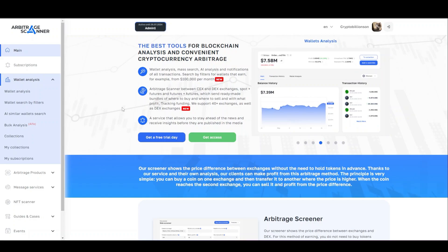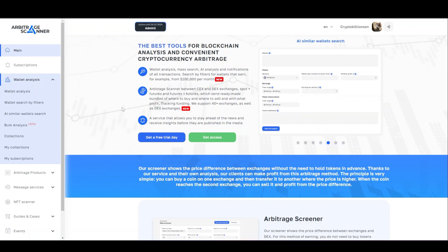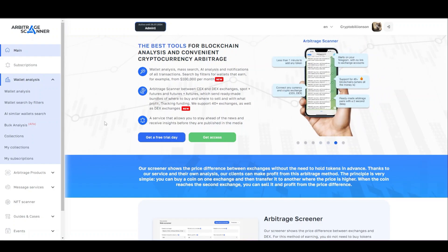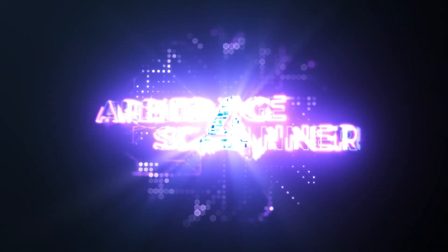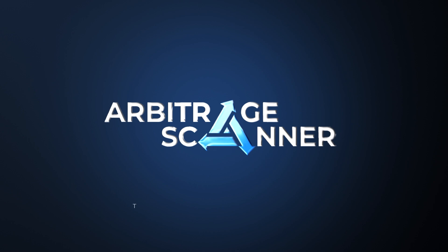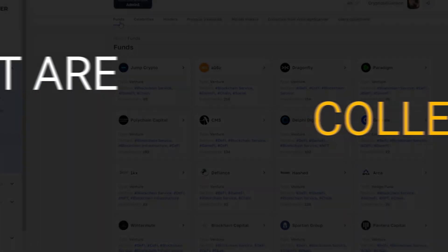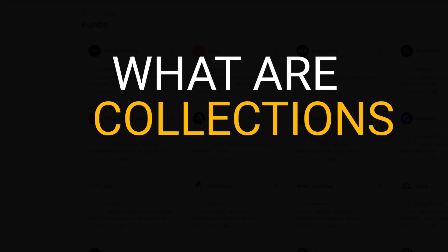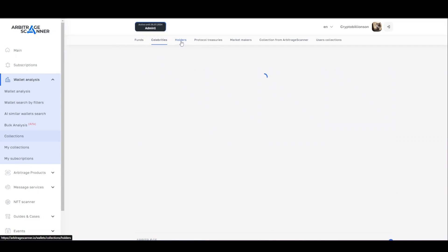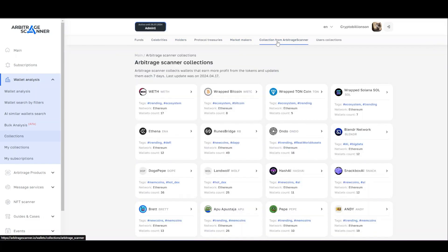Hi, welcome to our new video. Wallets of funds, market makers, celebrities, as well as smart traders — all this and even more in one section for you. Meet the Collections. Collections is one big section where we have collected wallets of top funds, celebrities, large holders, treasury of protocols, market makers, and smart traders, which we regularly check.